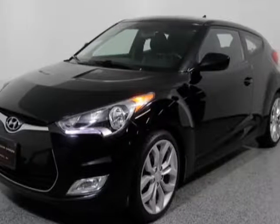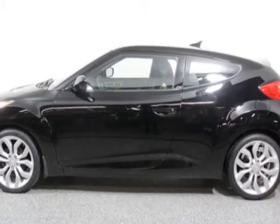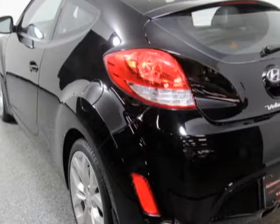Check out this 2013 Hyundai Veloster. Carfax has certified this Veloster as having one owner. This Veloster has just under 31,000 miles.